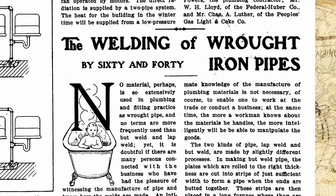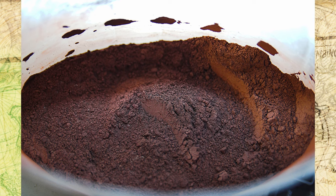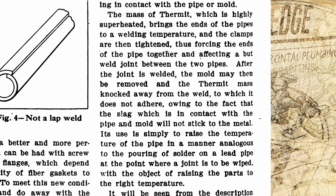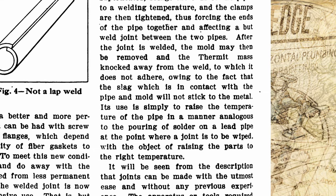Written about in the 1910 Plumber's Trade Journal, thermite welding was the newest welding material of the day. Still in use today, thermite is a mixture of finely powdered aluminum and iron oxide that produces a very high temperature on combustion, used in welding and for incendiary bombs.